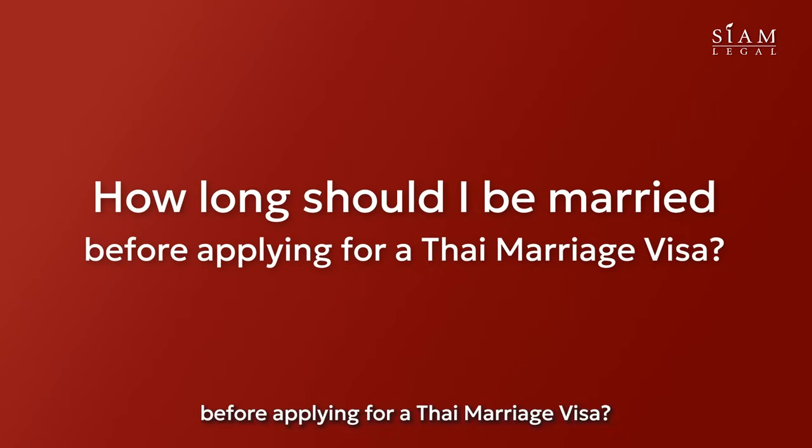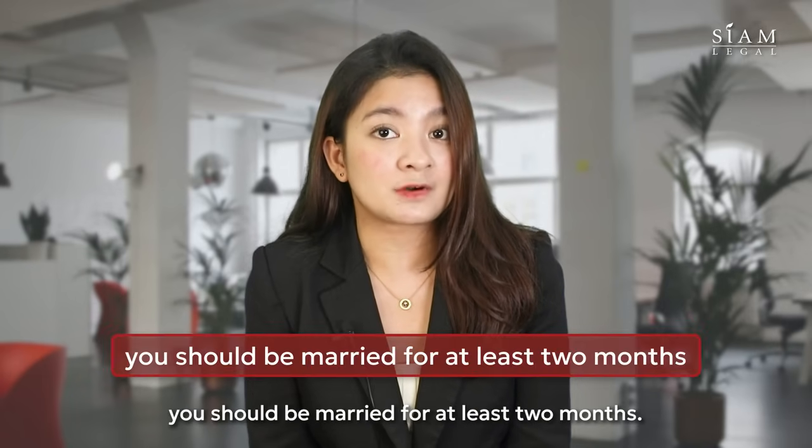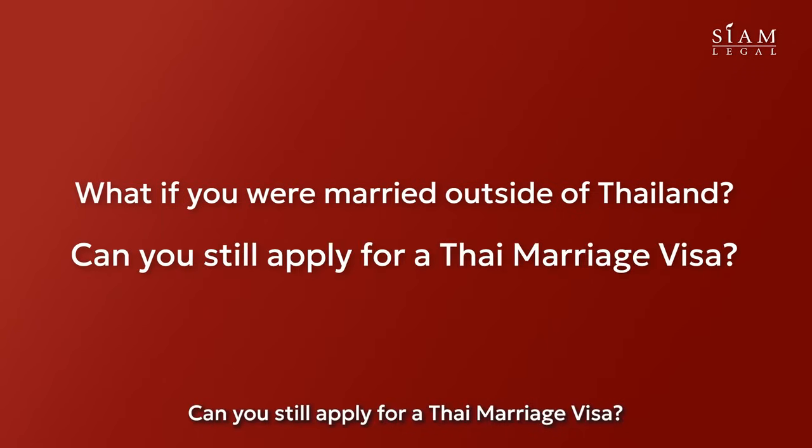How long should I be married before applying for a Thai marriage visa? The answer is simple — you should be married for at least two months. What if you were married outside of Thailand? Can you still apply for a Thai marriage visa?